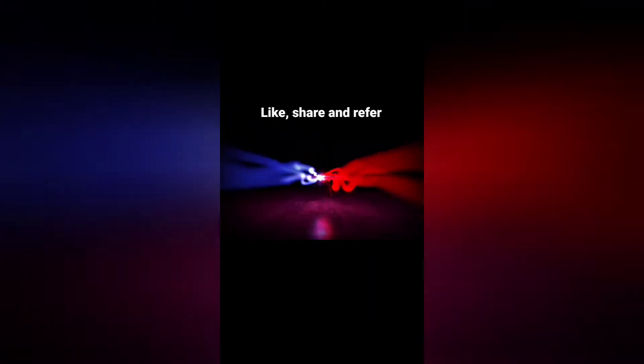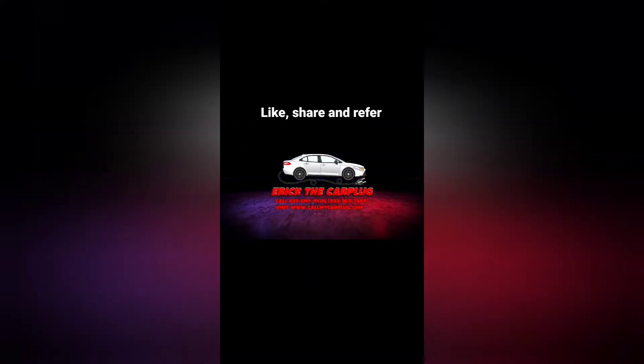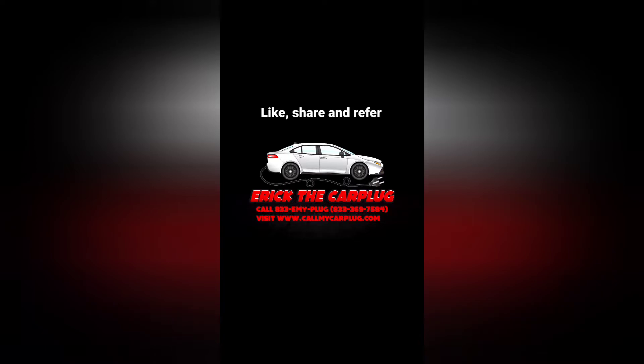My friends be like, how come you're not famous yet? I be like, you didn't share my stuff. How come you ain't shared it yet? That's what I don't understand.